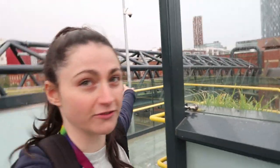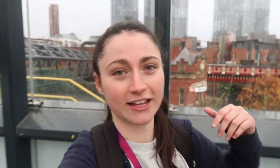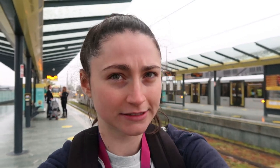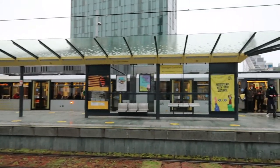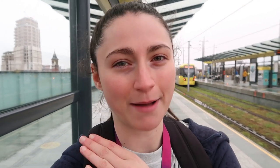So Deansgate Castlefield. If you walk across here it will take you to Deansgate train station for your train connections. Around here there is also the Rochdale Canal and the Bridgewater Viaduct. I've counted and there are three platforms at Deansgate Castlefield. Also, on the information screens at the tram stops it doesn't tell you where the services are calling at, so you always have to check on the map. Going on 30-59.